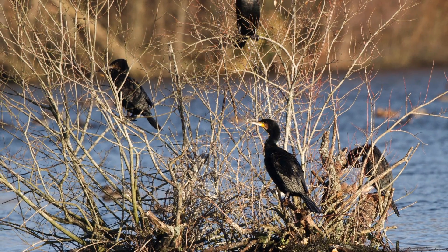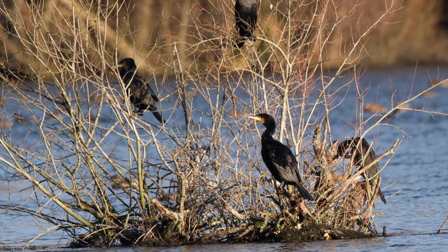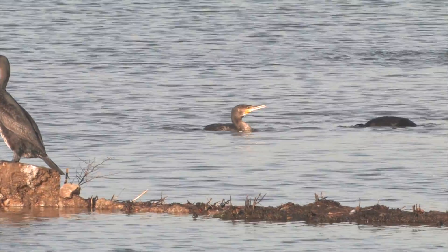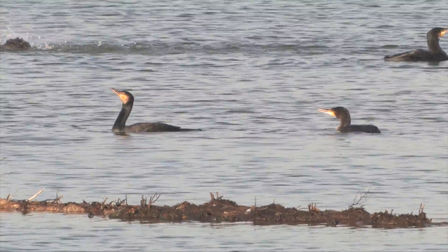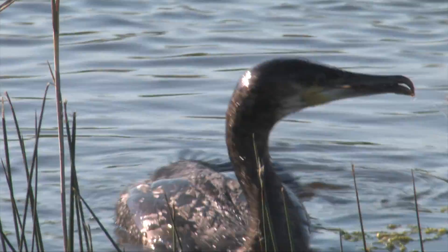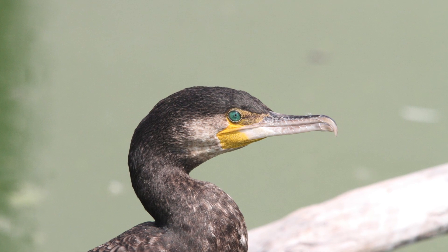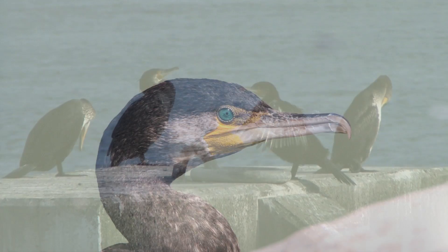Any cormorant-like bird inland is almost certain to be a Cormorant — they are frequent inland and on fresh water, whereas Shags are very rare inland. Cormorants swim low in the water, with a bulky body and heavy, angular head, with a flat forehead and a heavy, vicious-looking bill. Overall, the head and bill look wedge-shaped. When seen close to, a dark green eye sits within bare skin, a consistent feature in all ages and plumages.